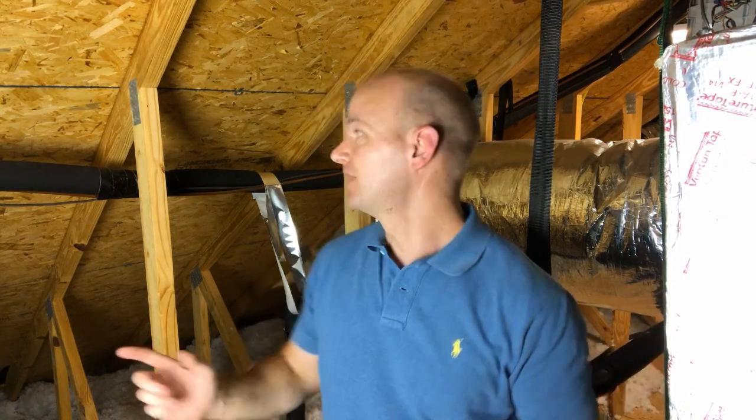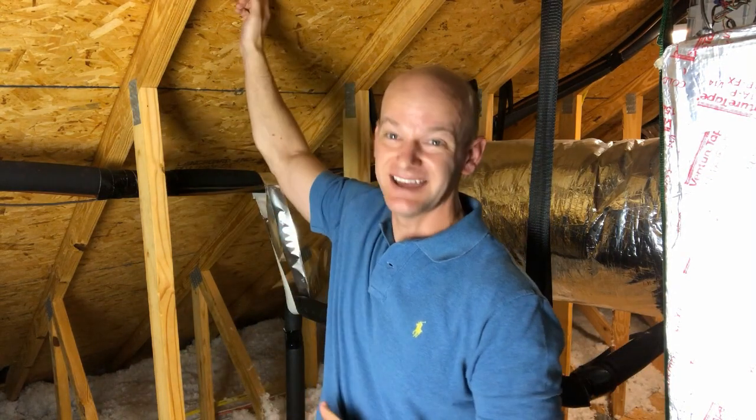For example, right now I'm standing next to some air ductwork — some HVAC ductwork. Above me, I've got some trusses. I've got some decking above that. There's tar paper and shingles. And all of this stuff is pretty basic knowledge if you know anything about construction. But unfortunately, a lot of people don't.